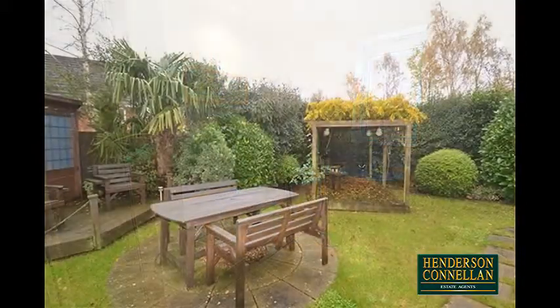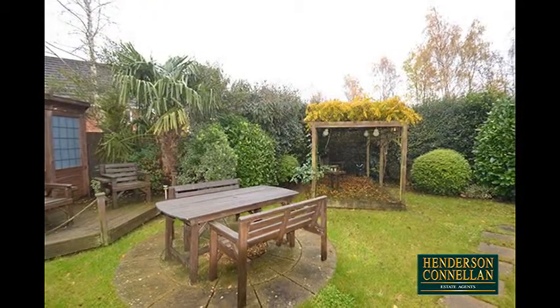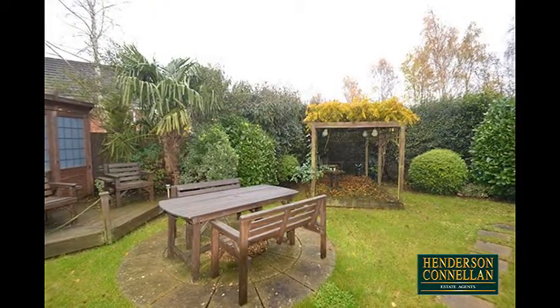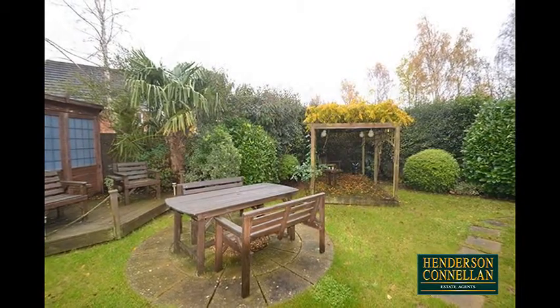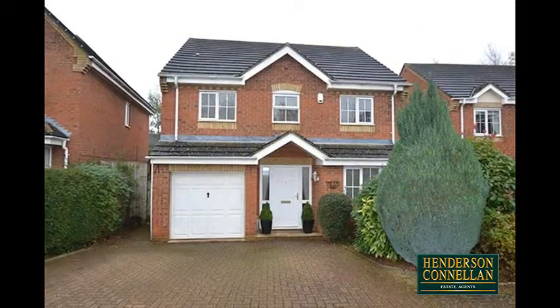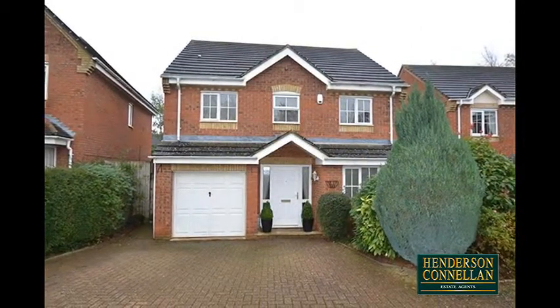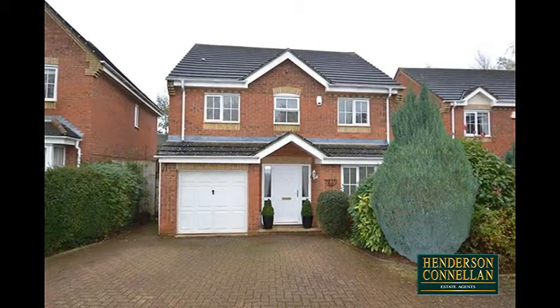Outside, the rear garden has been attractively landscaped and part-paved with raised timber decks, a summer house, a pergola, and a lawn bordered by floral and herbaceous plants offering a good degree of privacy, while the neat frontage combines mature herbaceous plantings with a generous block-paved driveway providing off-road parking and access to the single integrated garage.